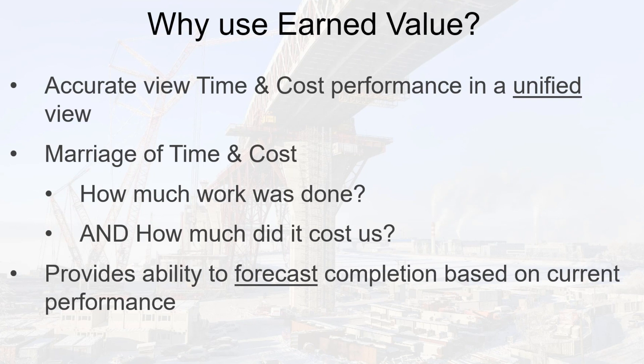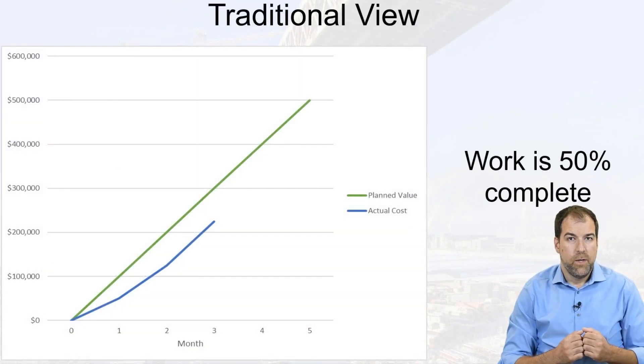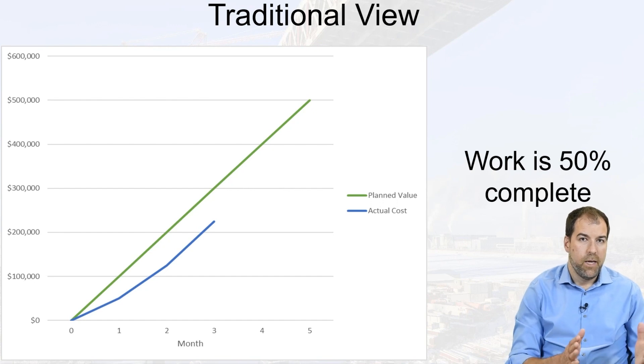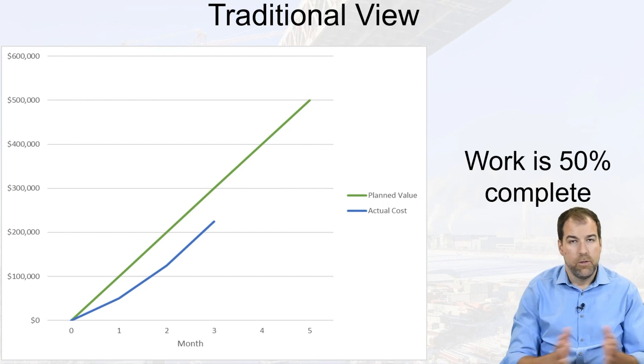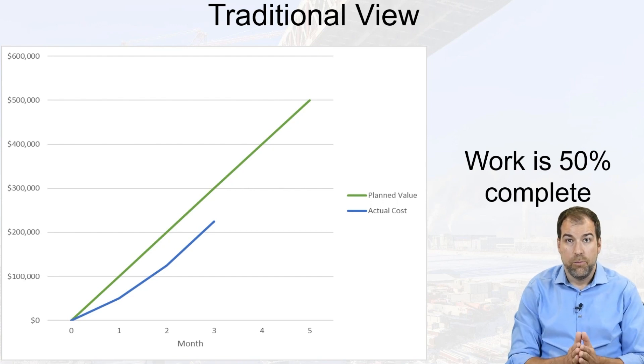When we put those two together, we get much better forecasting than just forecasting based on time or just based on cost. For example, we might say we planned to have spent $100,000 but we've only spent $75,000. So it seems like things are going really well — we're under-spending, which seems like we're saving money somehow.